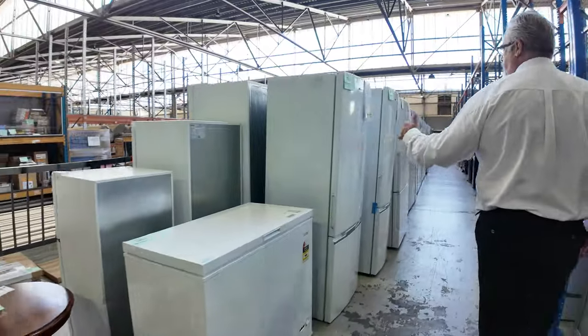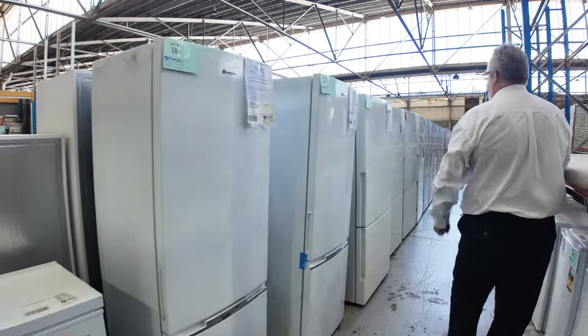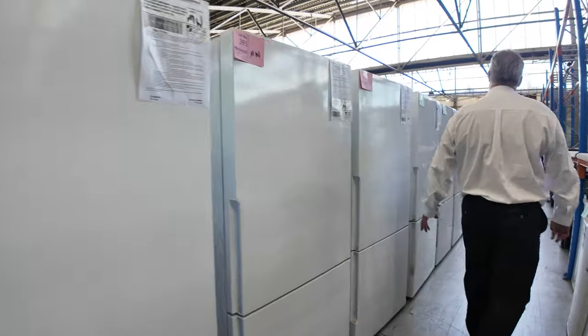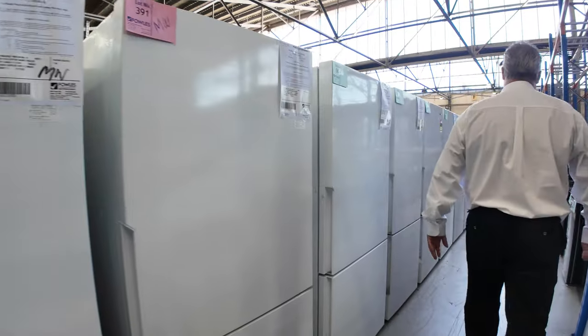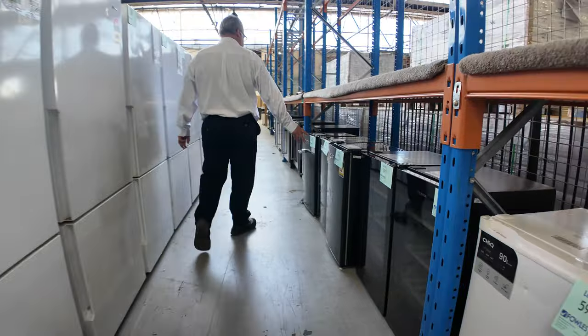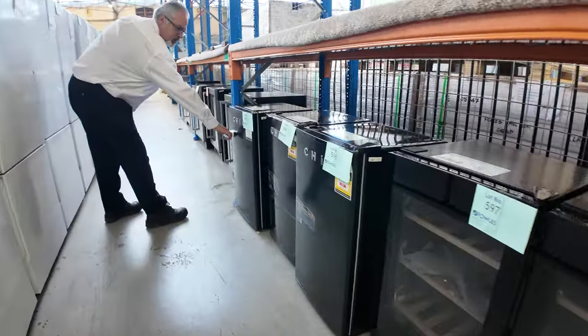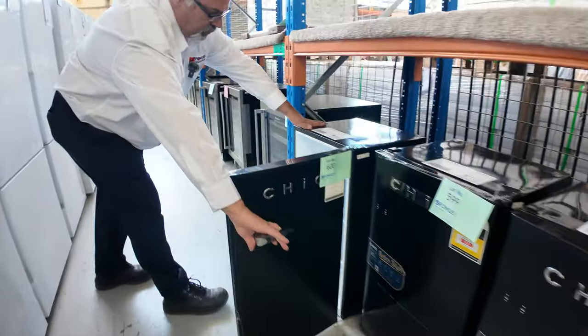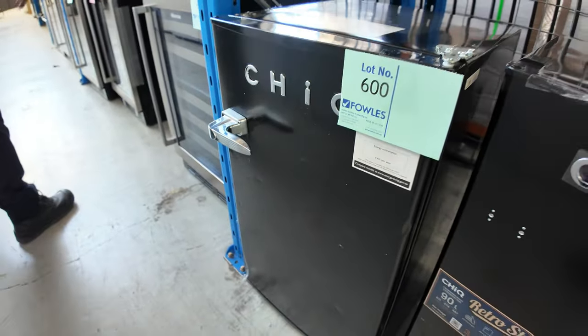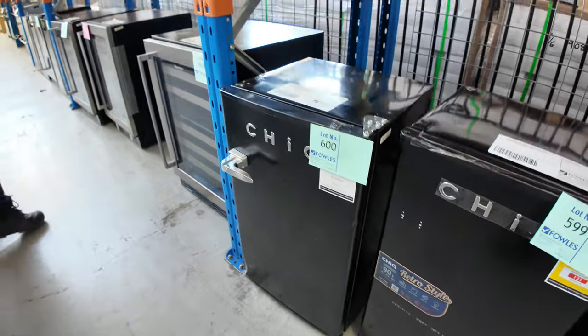The white fridges have all been flying out the door — these are all pretty much going for $500 each. So if you're after a second fridge for the garage, the shed, the holiday house — bar fridges and wine fridges as well. We've still got a couple of these chic little retro fridges left, good little bar fridges. They've all been going around at the $90 mark for the small bar fridges, so they're going really cheap.